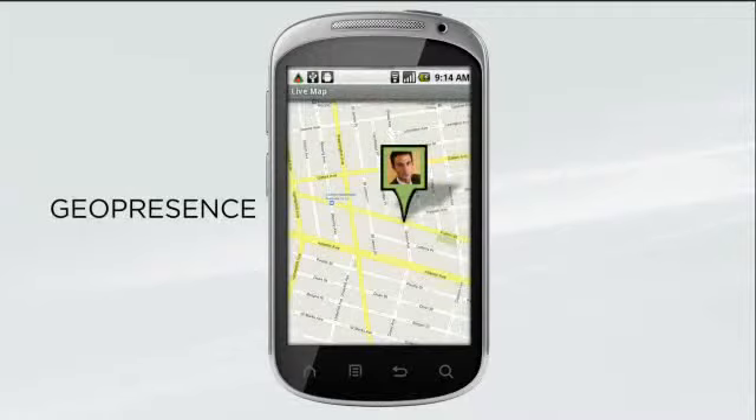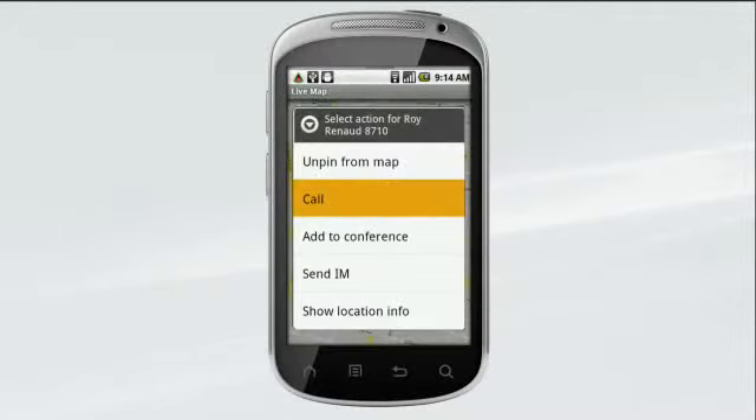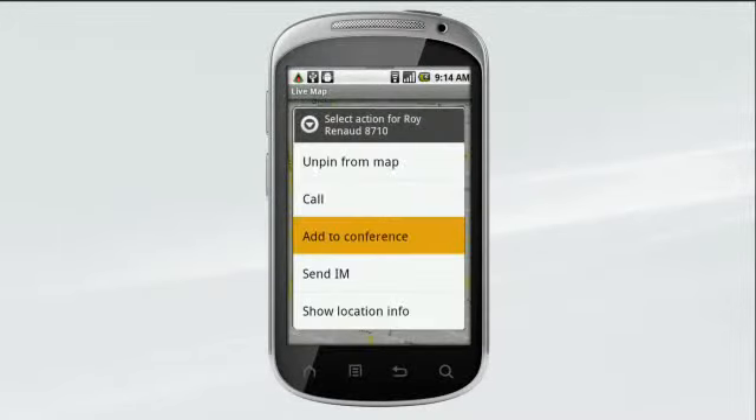With geo presence, you can view a map to see exactly where a person is at that moment, and even track their progress as they make their way to the client.